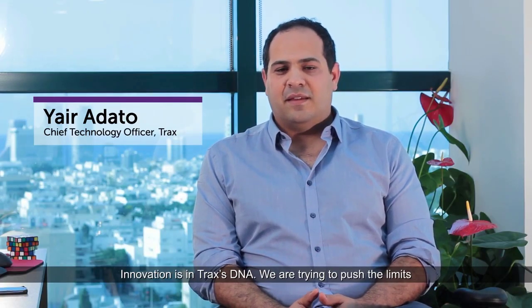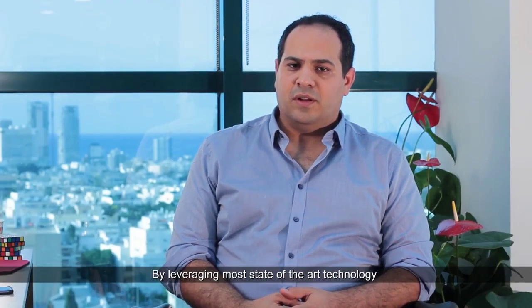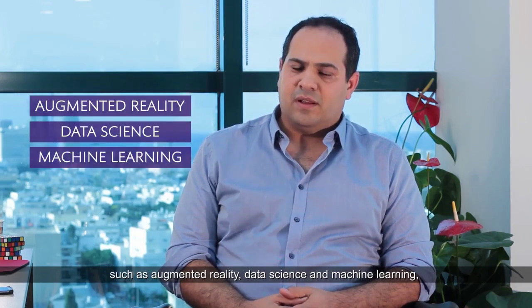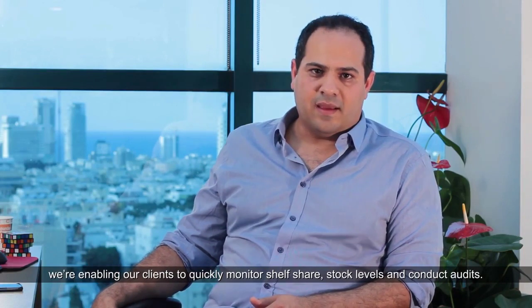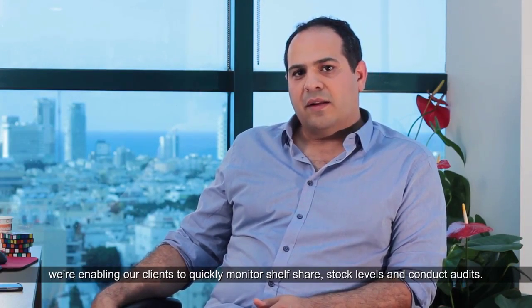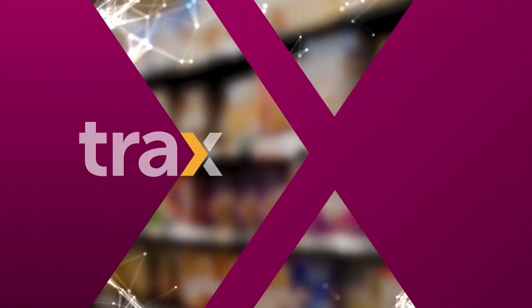Innovation is in Trax's DNA. We are trying to push the limits of computer vision and its application into the retail industry. By leveraging more state-of-the-art technologies such as augmented reality, data science, and machine learning, we are enabling our clients to quickly monitor shelf-share, stock level, and conduct audits. Tomorrow's technology is here today.